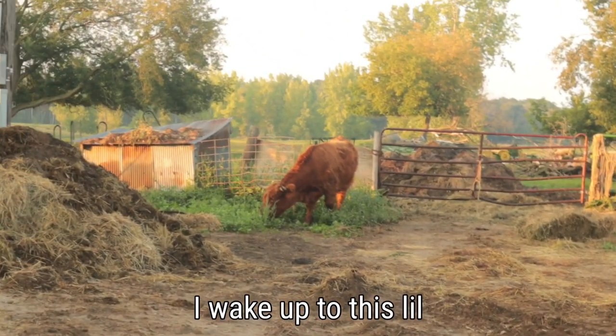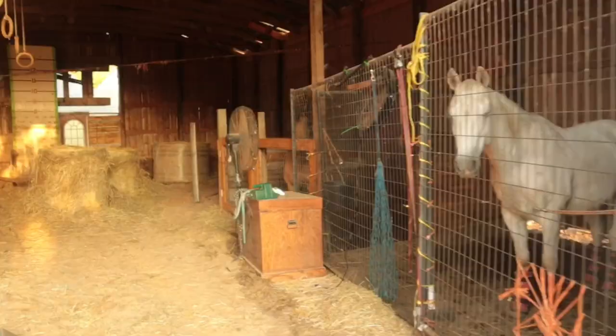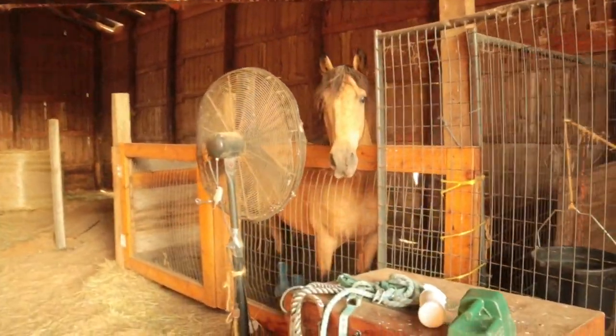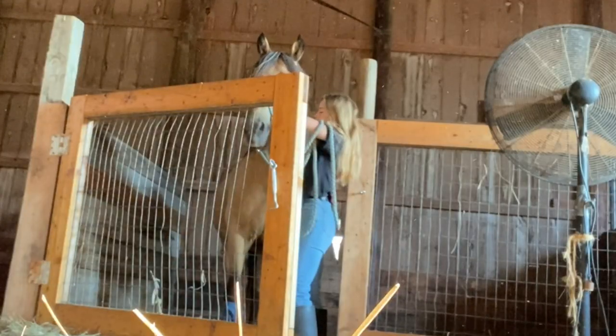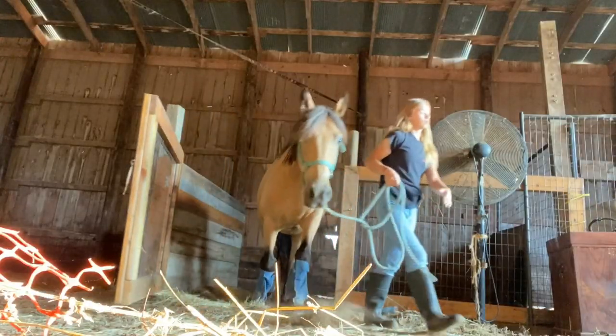Every morning I wake up to this little chunky grass puppy. Good morning loves. So the first thing I do is bring the boys out. I first halter up Cowboy and then we grab Clayton on the way.